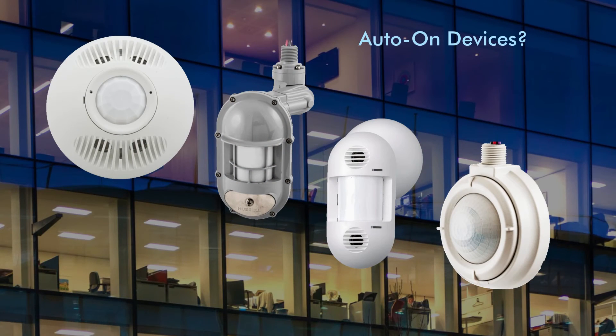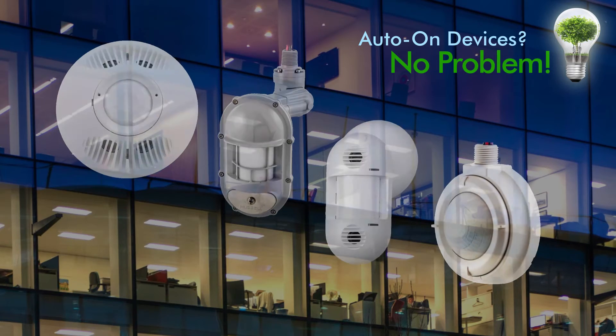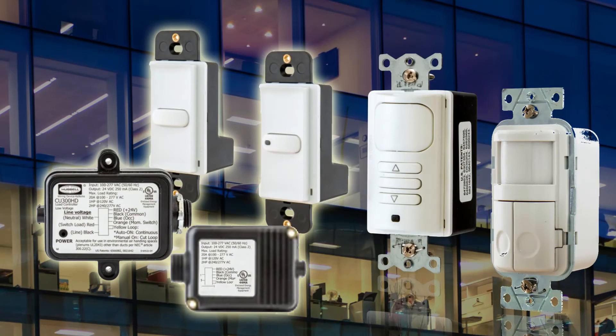But if your building features auto-on operation mode devices, no problem. Hubble's LoadLogic load control devices offer a complete line of low-voltage devices that can be configured for vacancy operation, and a complete line of wall switch sensing devices already configured for vacancy operation.